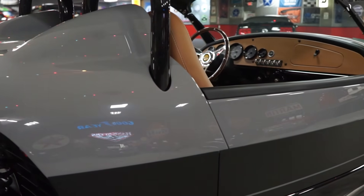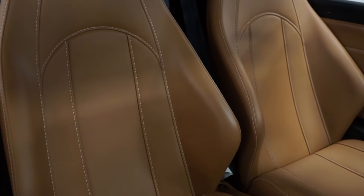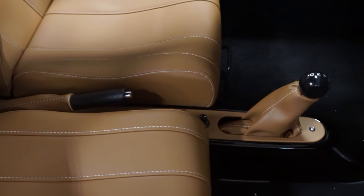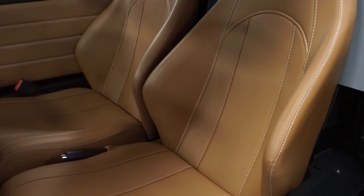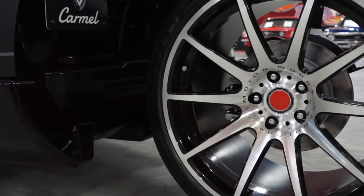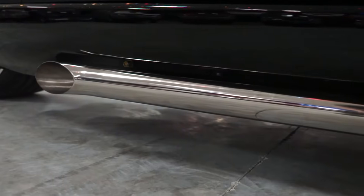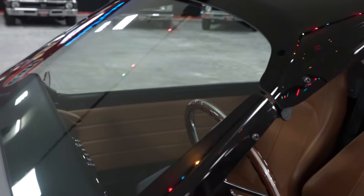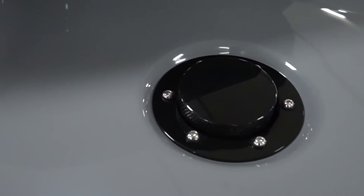An upgrade to the Carmel over the Carmel Blackjack Edition is the tan V-tex interior — the door panels, the seats, the center console, the dashboard — all upgraded in that camel tan brown color. Vanderhall classifies the color as tan. Also an upgrade over the Blackjack Edition is the machine-faced 10-spoke 19-inch wheels. Where the Blackjack model has just a gloss black spoke, you have the machine-faced spoke on the regular Carmel, which offsets the vehicle nicely with the gray paint, the black paint, the tan interior, and the machined aluminum wheel — giving the vehicle a really, really nice look.